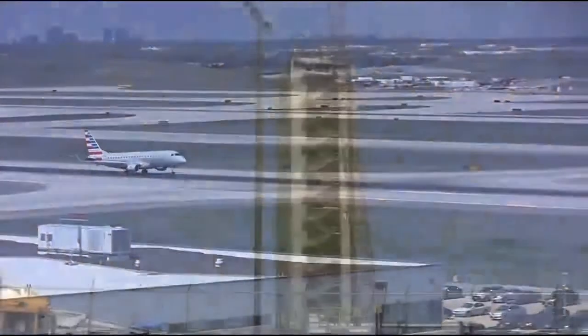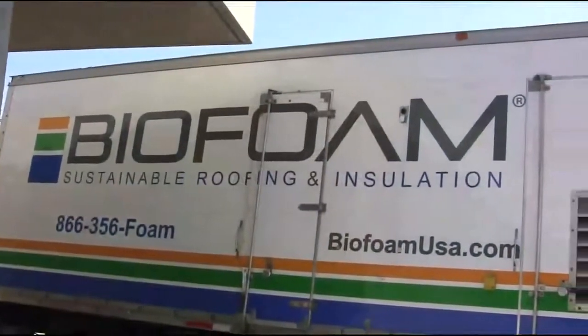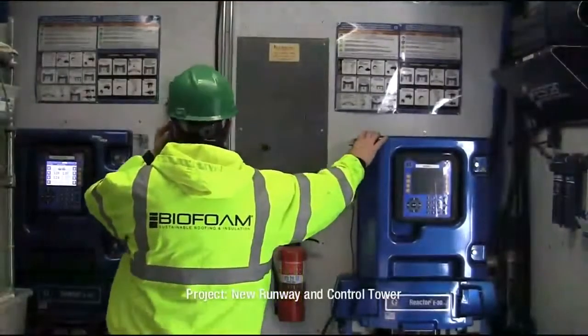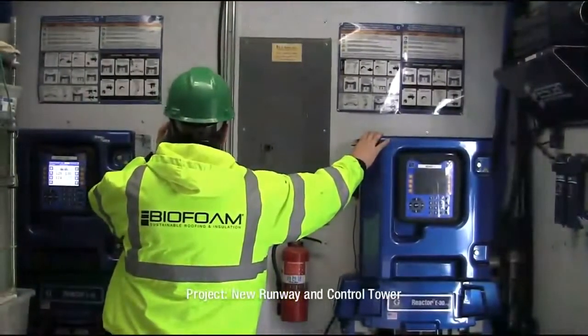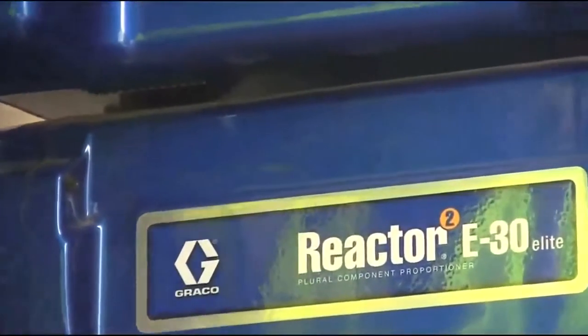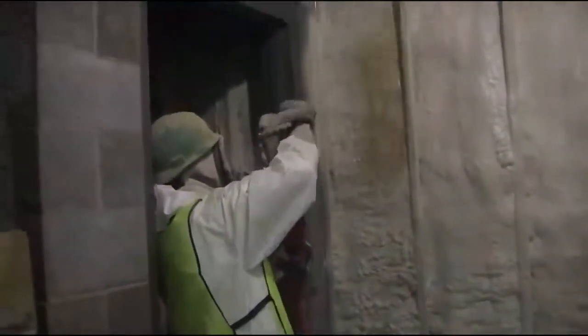Today we're working at O'Hare Airport in the City of Chicago. This job is part of the O'Hare Modernization Project. Essentially they're expanding, putting in a new runway and a new control tower. The new control tower is designed to be extremely efficient, both in energy and in technical design.